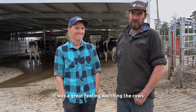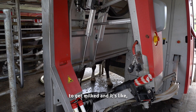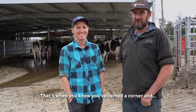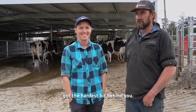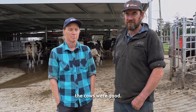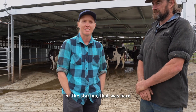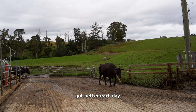It was a great feeling watching the cows for the first time bring themselves home to get milked. That's when you know you've turned the corner and got the hardest bit behind you. We had our challenges — at the time it was the middle of winter and it wasn't the best weather — but the cows were good. It was hard watching them be scared of the startup, but I was also very proud of them when they got better each day.